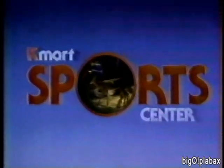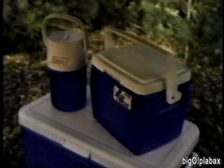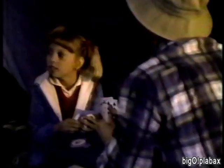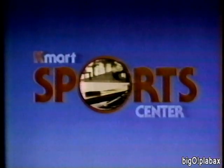Get the good names for less at the Kmart Sports Center Sale. Right now you can get this White Stag Ranger tent, two White Stag Ranger sleeping bags, plus two Coleman air mattresses, lantern, stove, two coolers, and a picnic jug — all for just $249.97 after factory rebates. At the Kmart Sports Center, where you can get close to nature for next to nothing.